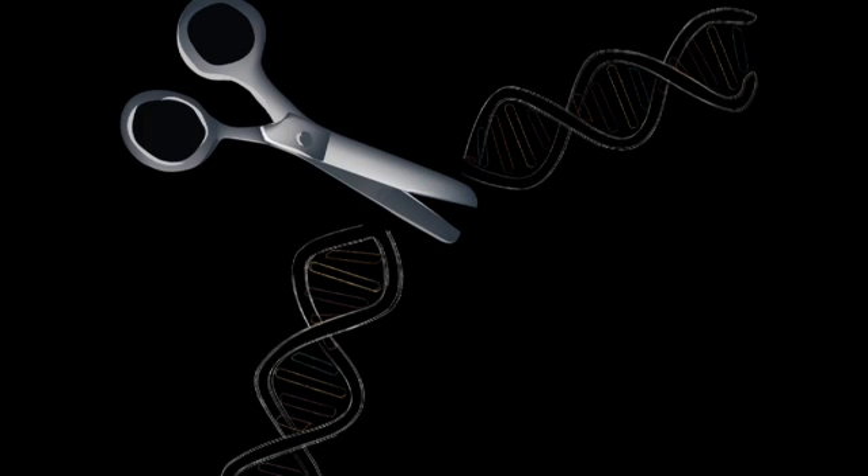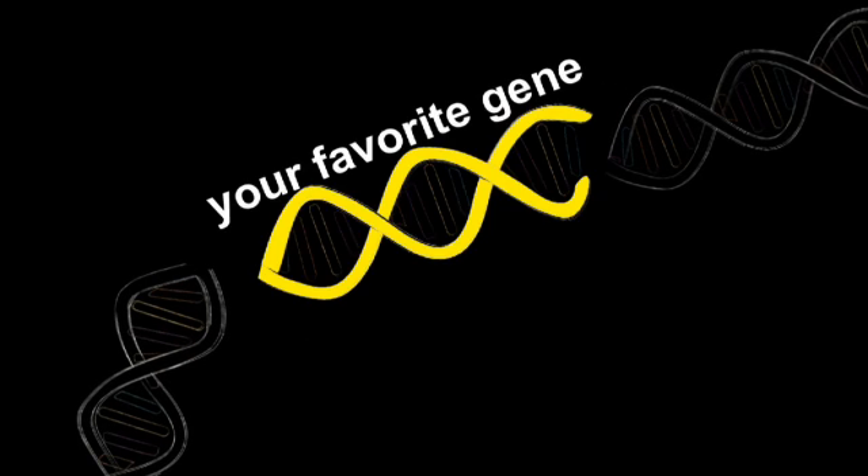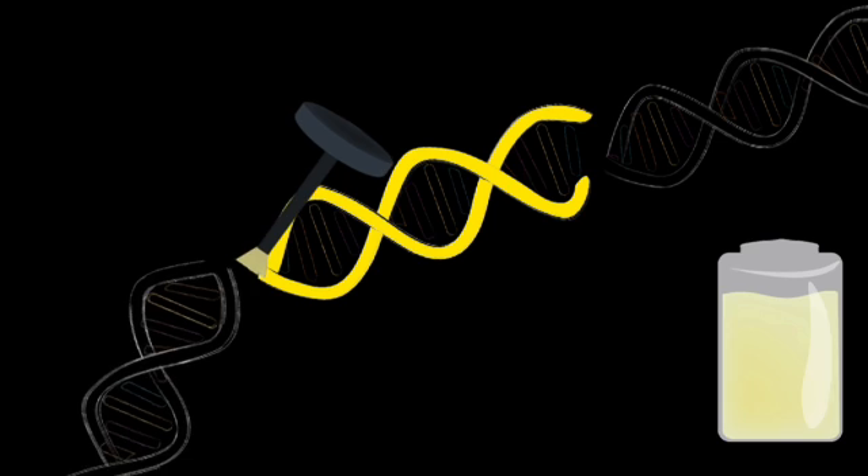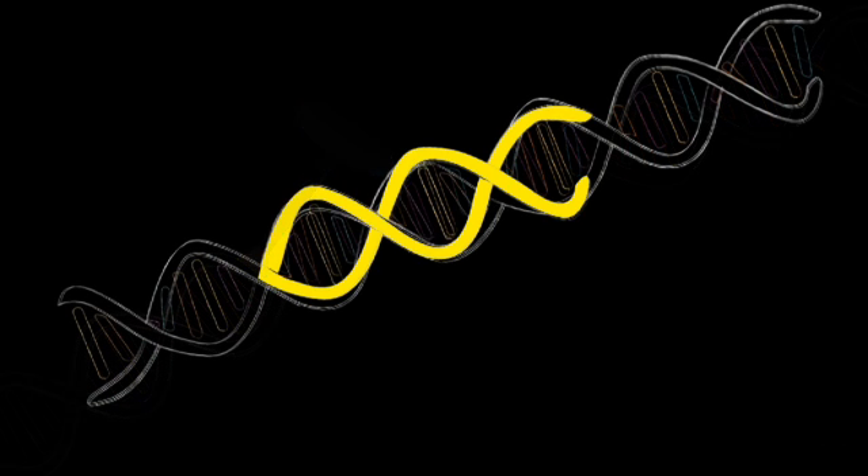This process requires genetic engineers to cut DNA at specific places. To do this, they use molecules called restriction enzymes — these are sort of like molecular scissors. By choosing the right restriction enzyme, genetic engineers can cut a DNA molecule wherever they want. They also use another molecule called ligase to paste pieces of DNA together. With these tools — knowing the genetic code is universal and knowing how to cut and paste DNA — we have everything we need to produce all the insulin we could ever need.